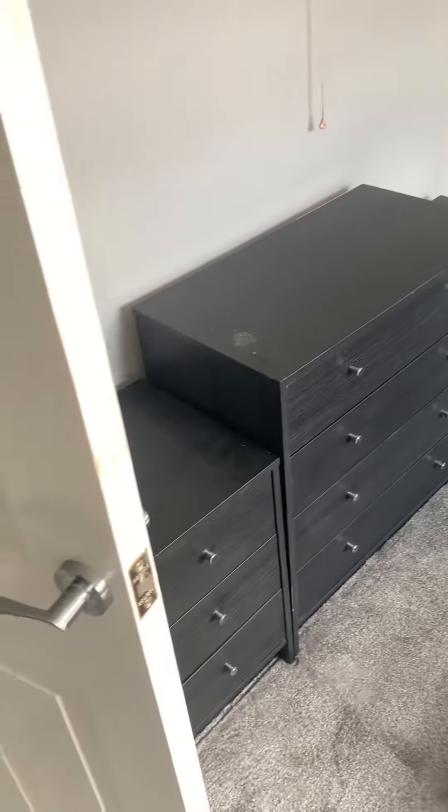Going up — all bedrooms can be locked. This is bedroom two, a nice size with plenty of wardrobes, drawers, and a desk.